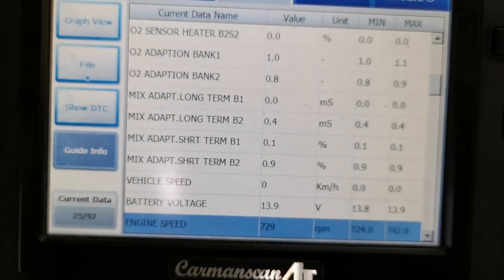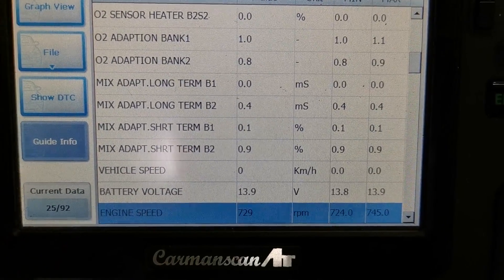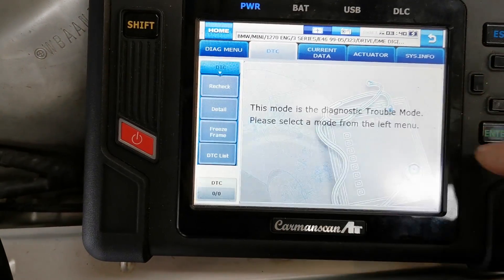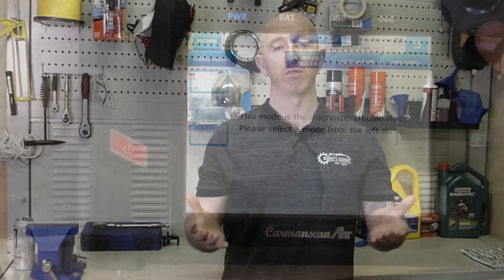After putting everything back together I clear the fault codes, start the engine, and let the vehicle idle until it gets up to operating temperature, then I look at the fuel trims on the live data. I'm very happy with the readings — they're now exactly what I would expect to see. No fault codes have returned, and the road test confirms the vehicle is now operating exactly like it should be. The performance is back and we have solved this problem.